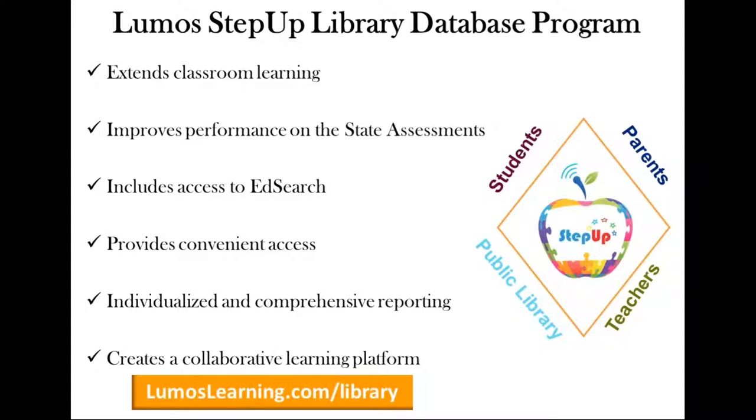We have over 700 hours of free math videos. The program offers convenient access — patrons can go on 24 hours a day, 365 days a year, from home, school, or library, using only their library card to log in. It also offers individualized and comprehensive reporting, showing student progress that can be printed and shared with teachers, identifying areas of strength and weakness, and suggesting ways to improve. Libraries receive monthly usage reports from patrons, providing a clear return on investment.